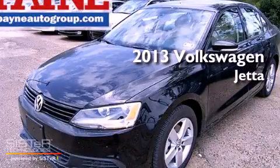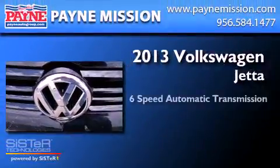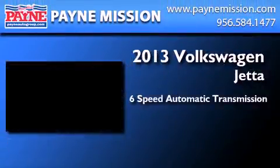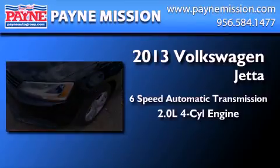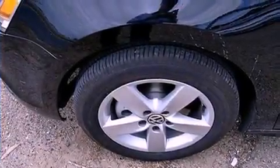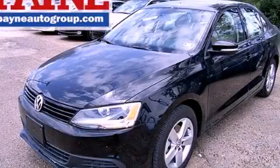This is a brand new 2013 Volkswagen Jetta. This four-door sedan has a six-speed automatic transmission and an inline four-cylinder engine. This vehicle is sure to sell fast. Call and arrange your test drive today.